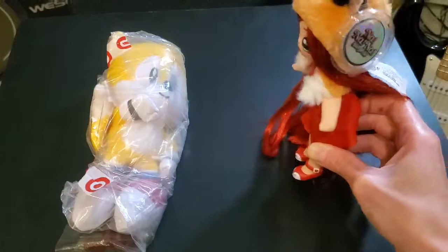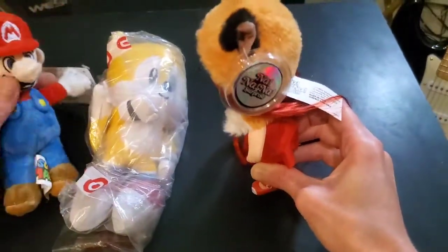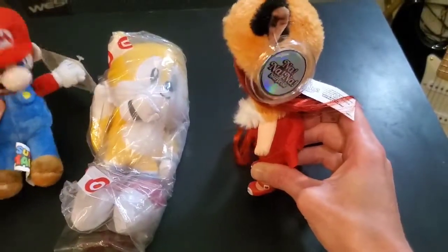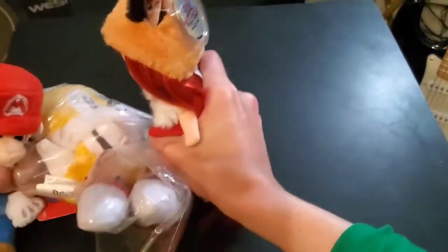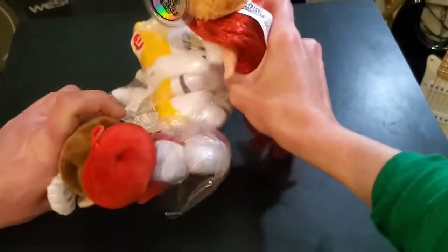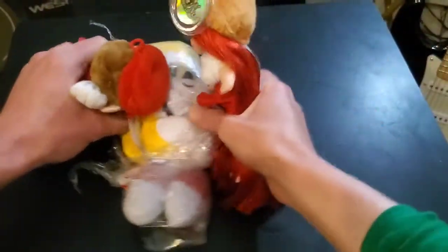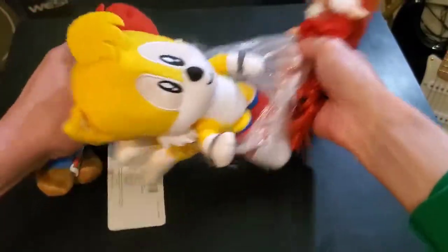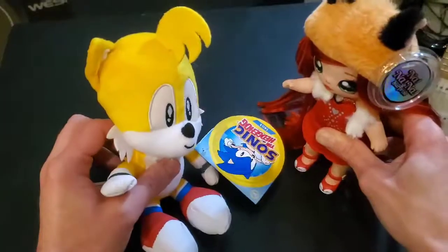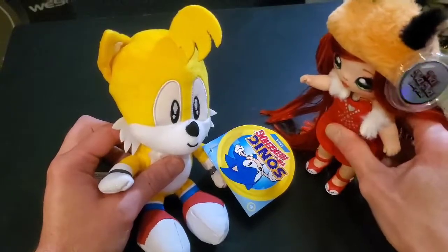Hey Mario, could you help me get Tails out of this wrapper? Almost out, Tails. There we go. Thank you for getting me out of there. No problem, Tails.